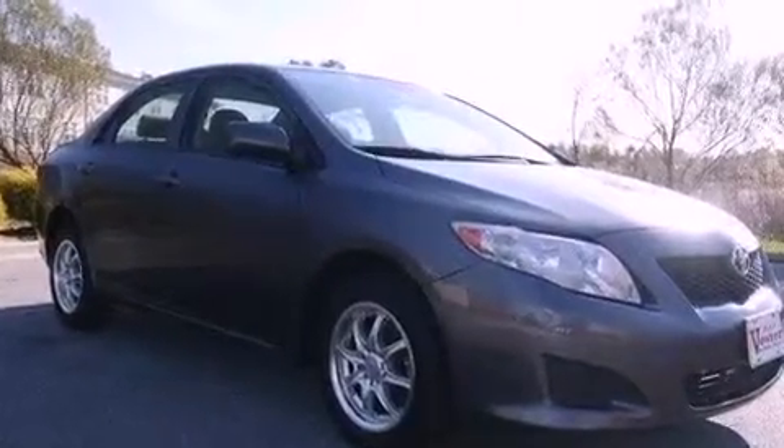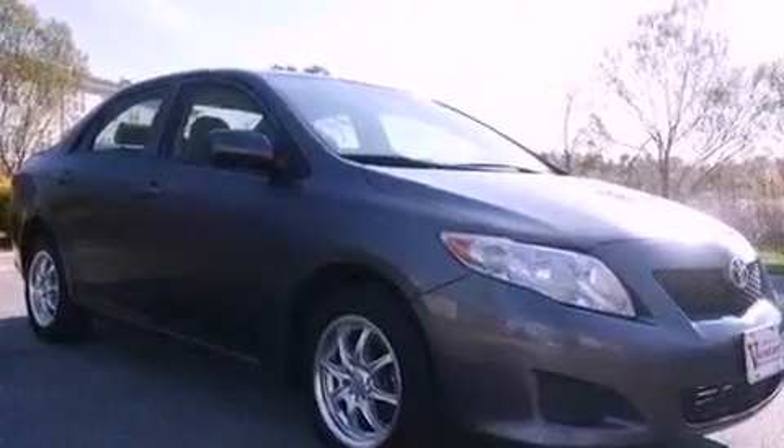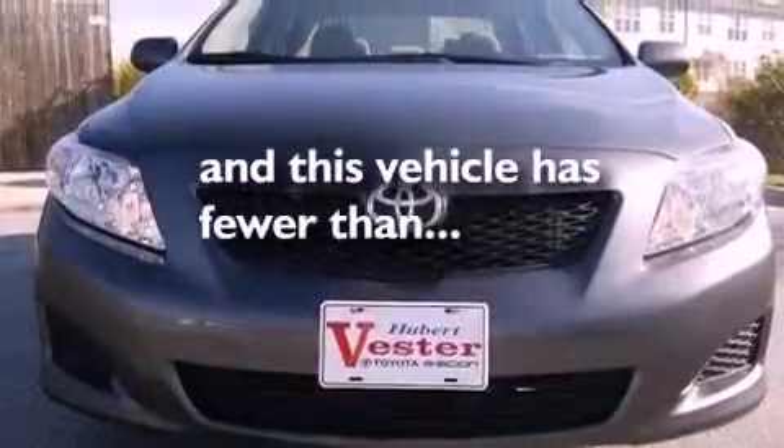An anti-lock braking system, rear curtain airbags, a split folding rear seat. And this vehicle has fewer than 61,000 miles on the odometer.